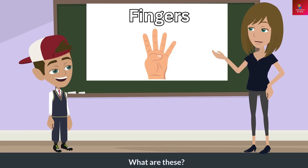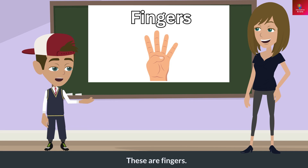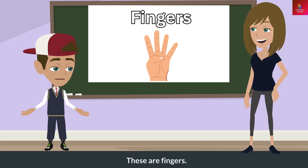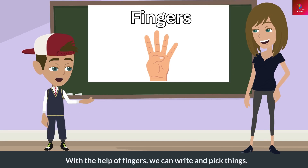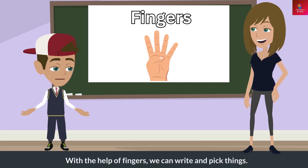What are these? These are fingers. What do these do? With the help of fingers, we can write and pick things.